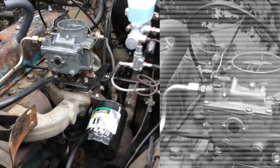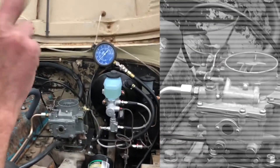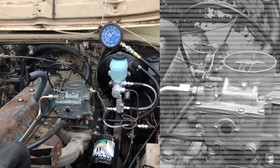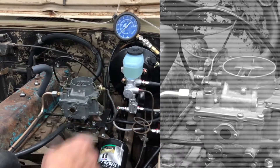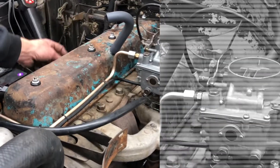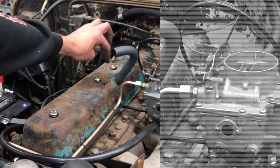If your needle on your gauge is going down from normal, then either that regulator needs to be adjusted, your oil has deteriorated, or your filter is failing. That's why we only use quality filters so they don't fail.